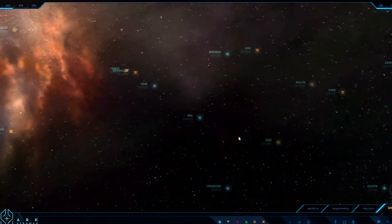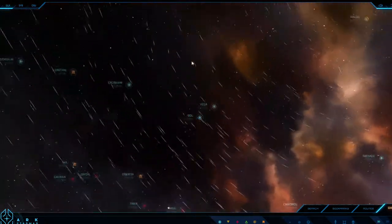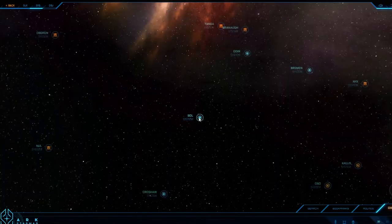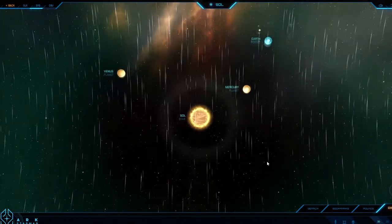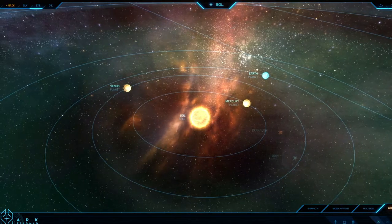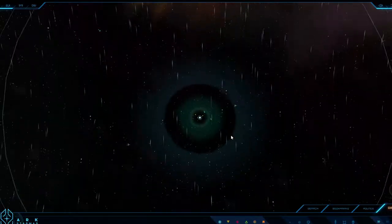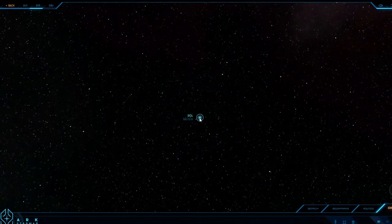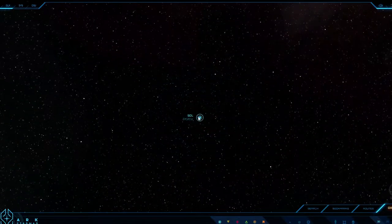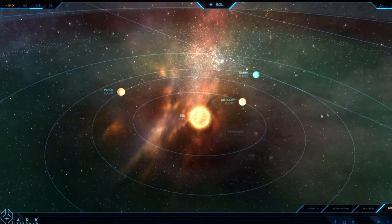This looks sick, this looks absolutely sick. Let's check out our own solar system. That is cool man, that is absolutely cool. Let me check out the solar system.